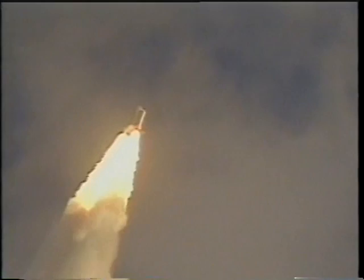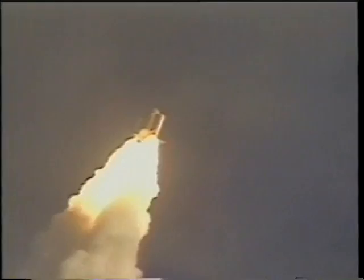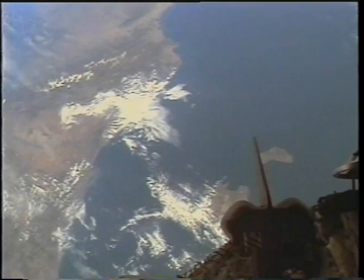We punched through a low cloud deck and came out the other side, and the people who had assembled for our launch got one last view of us as we headed out over the Atlantic Ocean. The second stage ride is incredibly smooth — just as rough as first stage is, second stage is just incredibly smooth and quiet.